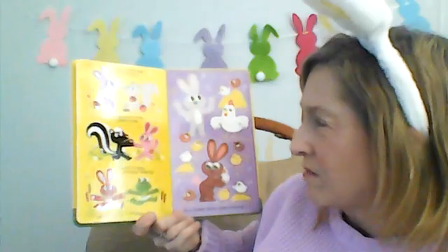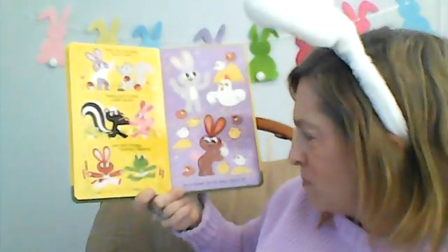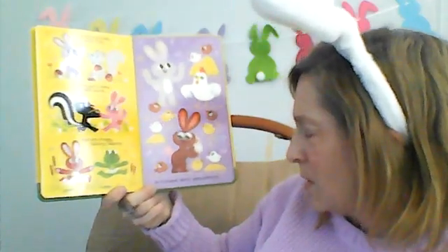Rock the squirrely acorn funk, swing your buddy super skunk, jive with the froggy, twirling, leaping. Do a chicken dance, peep peep peeping.